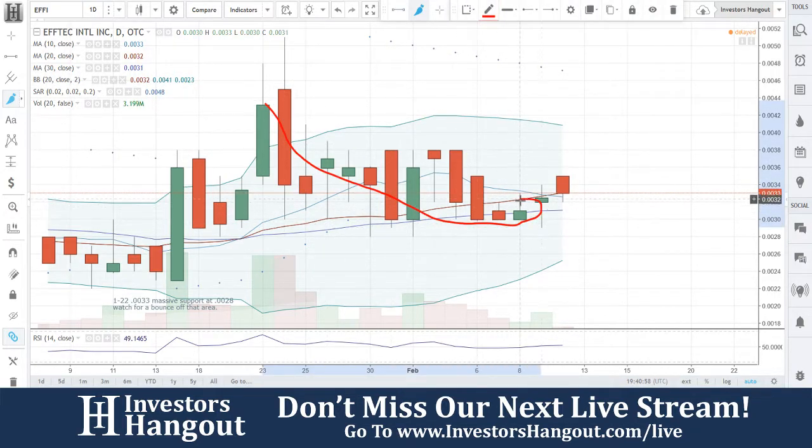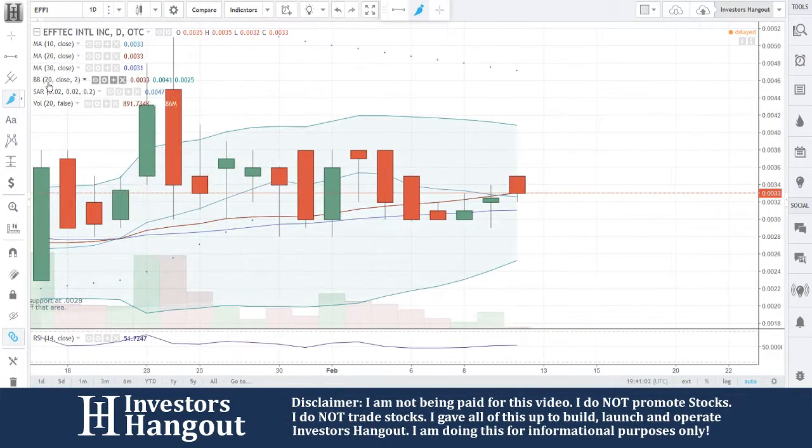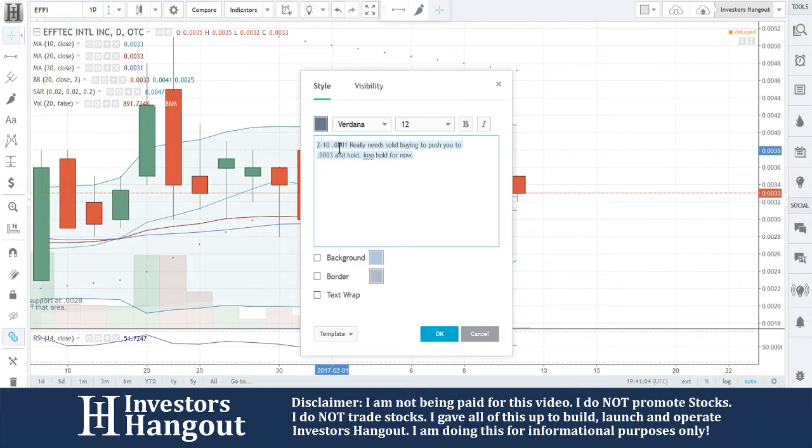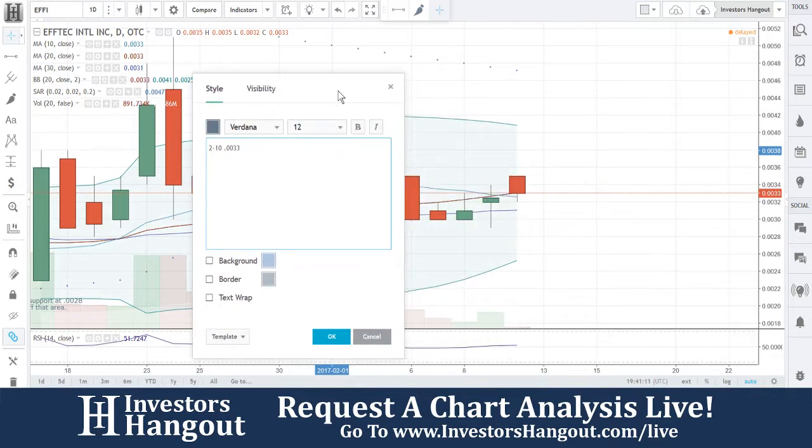You guys came down to the 30-day simple moving average, and now you're bouncing off of it. I am going to watch for a close at the 20-day simple moving average and that buying to pick back up on Monday. I'm going to be watching at $0.033 for that.